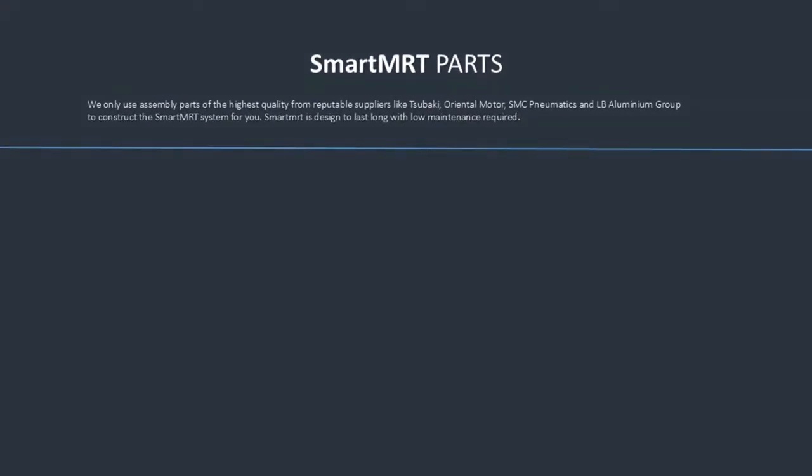Smart MRT System Parts: We only use assembly parts of the highest quality from reputable suppliers like Subaki, Oriental Motor, SMC Pneumatics and LB Aluminium Group to construct the Smart MRT System for you. Smart MRT is designed to last, with low maintenance required.